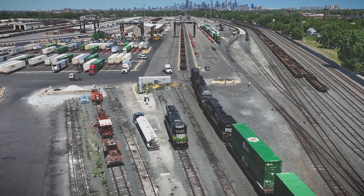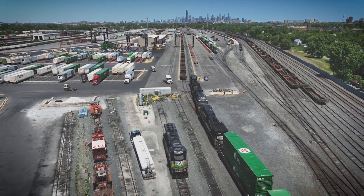Chicago is the epicenter of the intermodal universe. It's where freight aggregates and passes through to serve America, and Norfolk Southern in the east does that with the launch of our high frequency departure product.